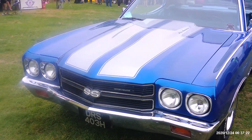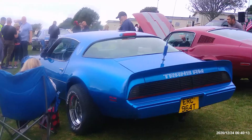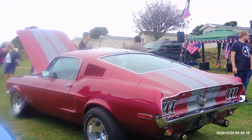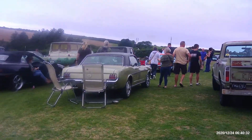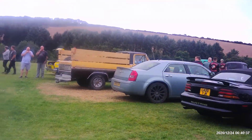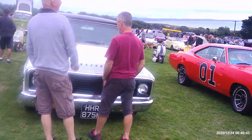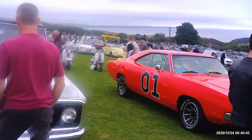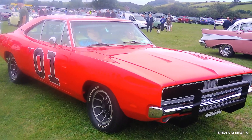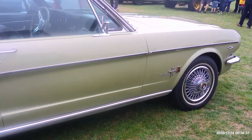Chevelle — nice car. Trans Am. And a Mustang, earlier Mustang. Chevy truck. That's Dukes of Hazzard — lovely. Old Mustang.